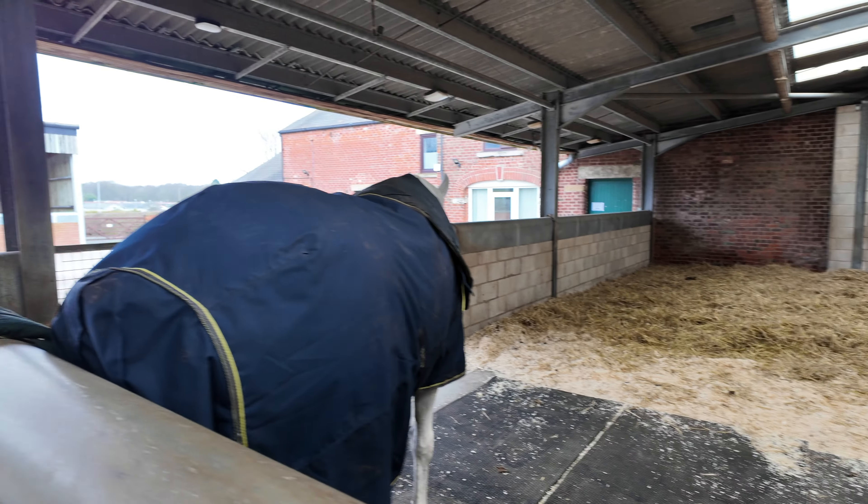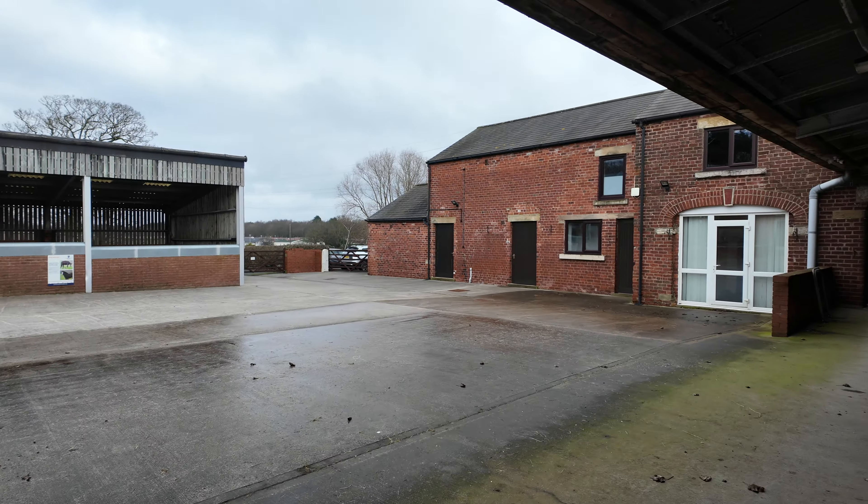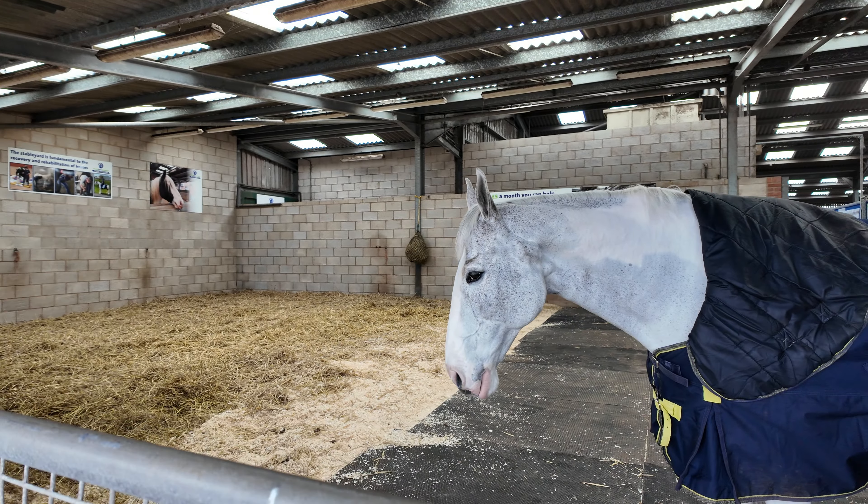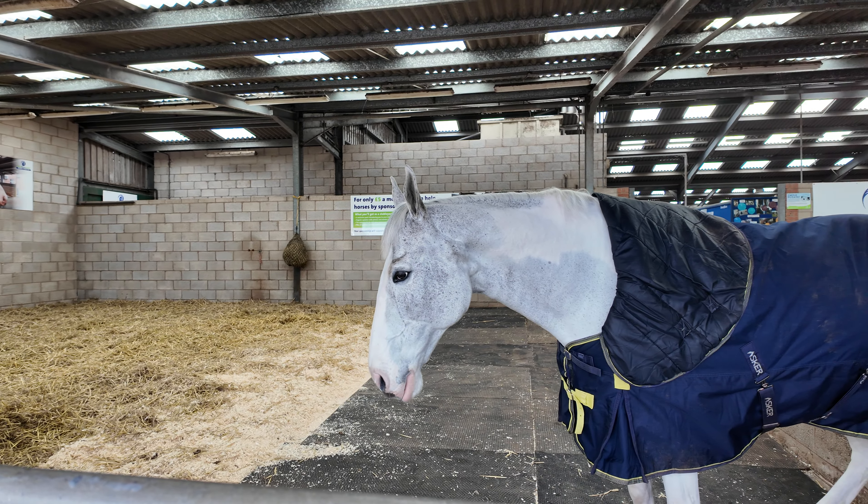This one here is called Blue. Let's go around this way so we can see him properly — he's very big. This is Blue; this one's a staff horse, I think.